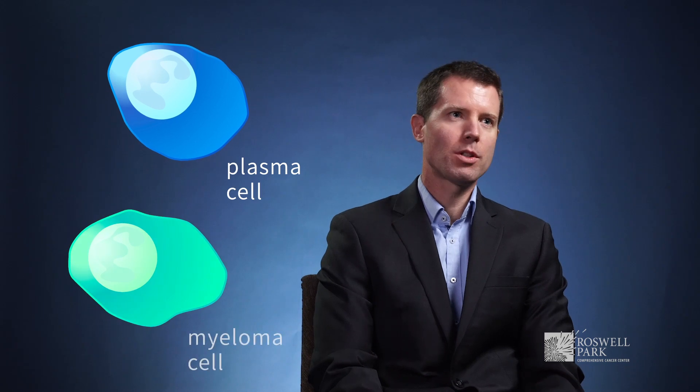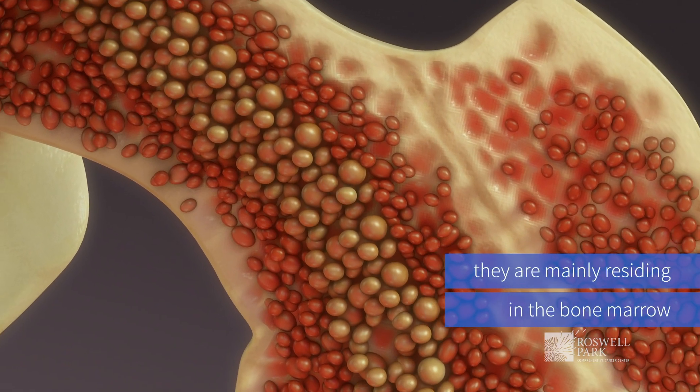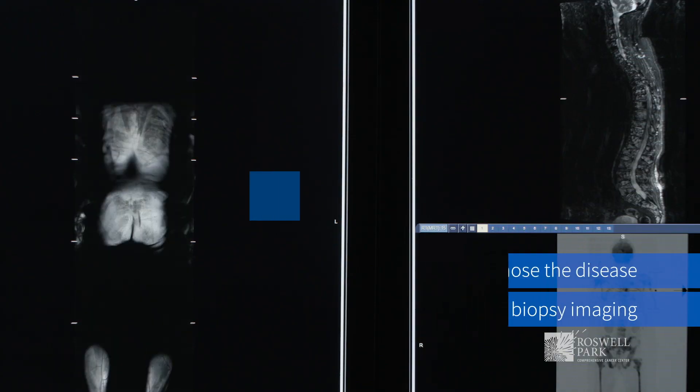We want to see the plasma cells — those myeloma cells. Plasma cells are the healthy version; myeloma cells are the cancer version. Those myeloma cells are mostly residing in the bone marrow, because the bone marrow is the place where blood is formed in us.